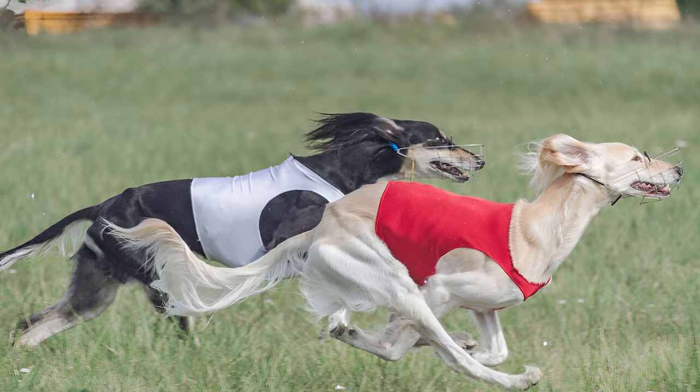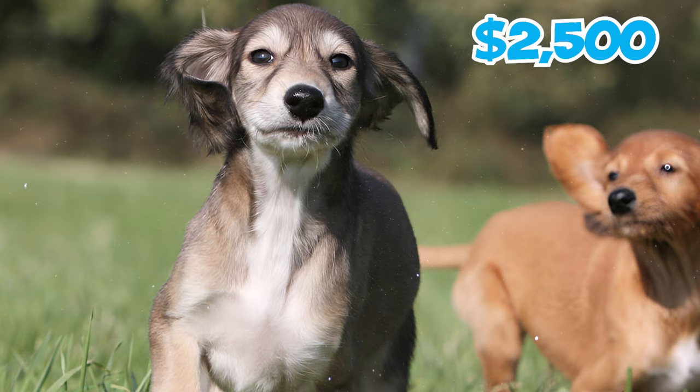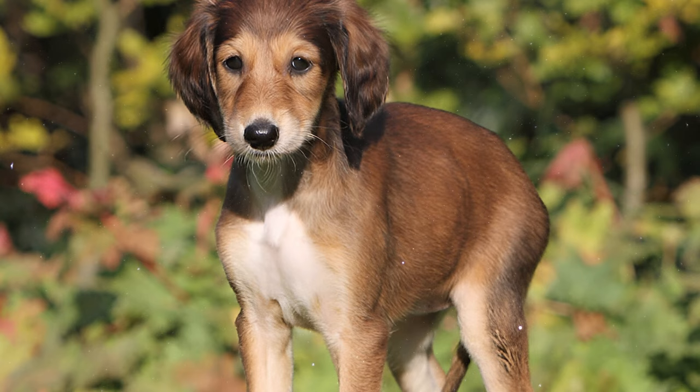Number 29: Getting a Saluki puppy can be quite expensive. On average, Saluki puppies with common lineage are priced at about $2,500. However, if you decide to get a Saluki from a well-known breeder, expect a higher price ranging from $3,500 to $5,000 per puppy or even higher.